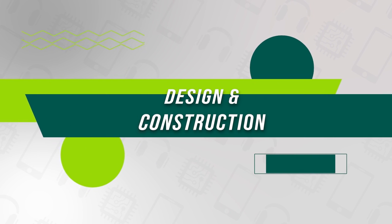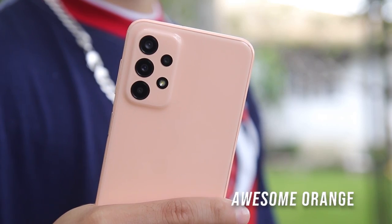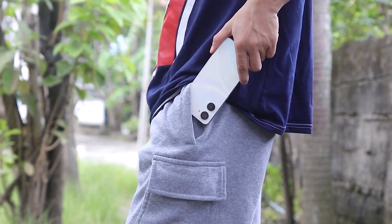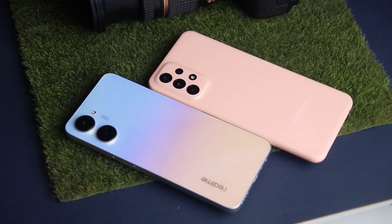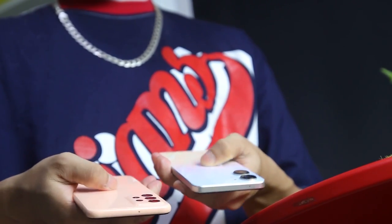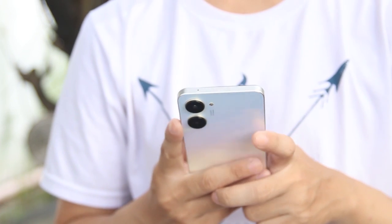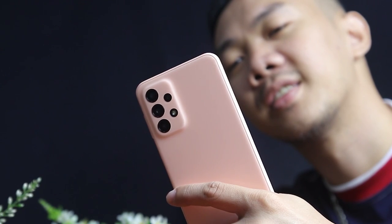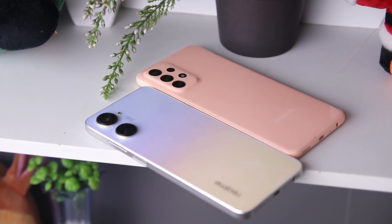Let's talk about their design and construction first. Our Galaxy A23 5G comes in the color Awesome Orange, while our Realme 10 comes in the color Clash White. Polycarbonate material which shimmers and shines is used to make both devices. Both smartphones attract fingerprints and dust due to their shiny build. The Realme 10's sides are more rounded than the Samsung A23 5G's, giving them a more appealing appearance.